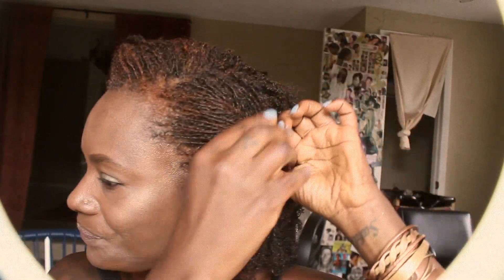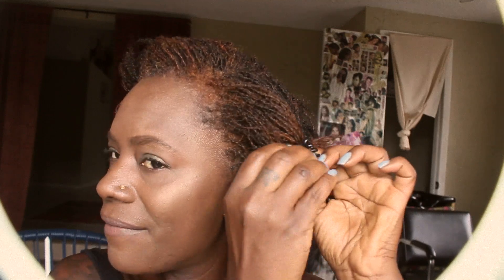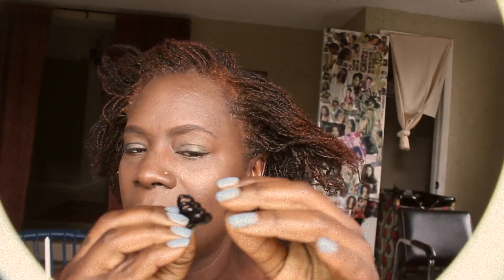Today I wore my hair with just some flat twists right here and these little clips right here — they come in handy. You can get them at the beauty supply store; I bought mine from Target. That's how I wore my hair today.